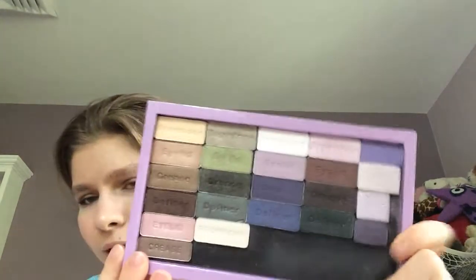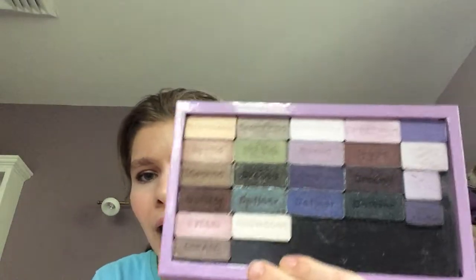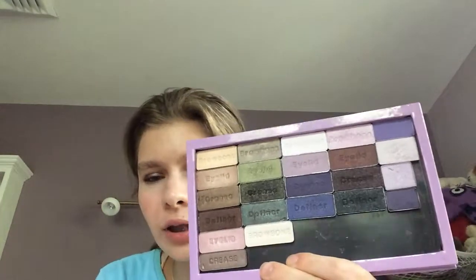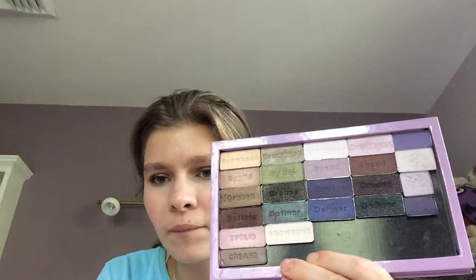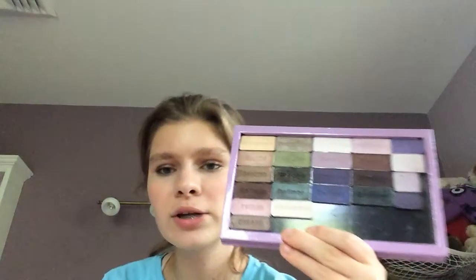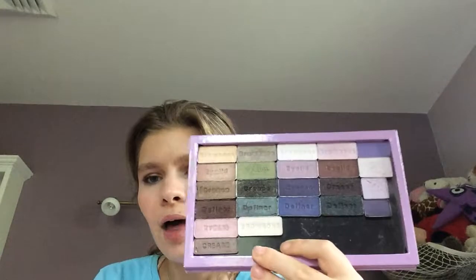Next, for eyeshadow, I've really been into my Wet n Wild eyeshadows. I depotted the Comfort Zone. I have Petal Pusher, a Revlon palette, and the Sweetest Candy Trio. Recently I wore the green quad in the Comfort Zone palette and it looked great. I love wearing green eyeshadow. I love the duochrome — that definer shade right there is a really pretty duochrome. I love the palettes that I depotted in here. They're really nice.